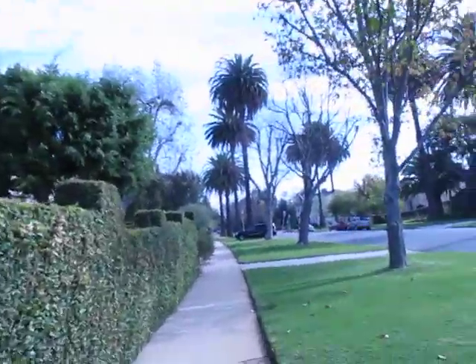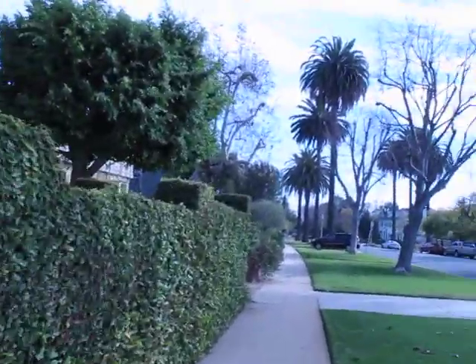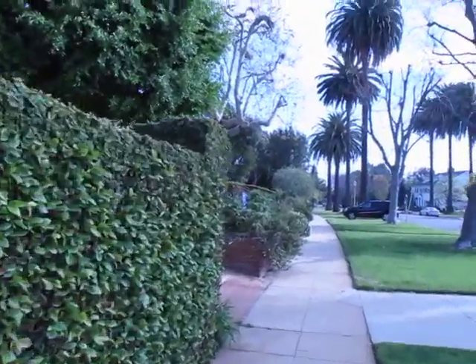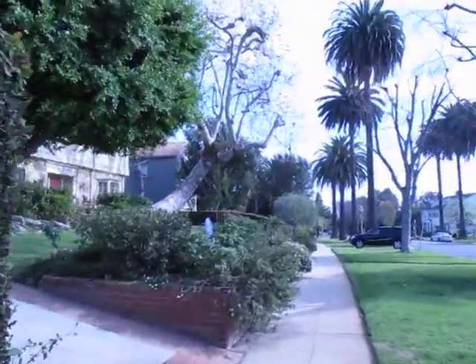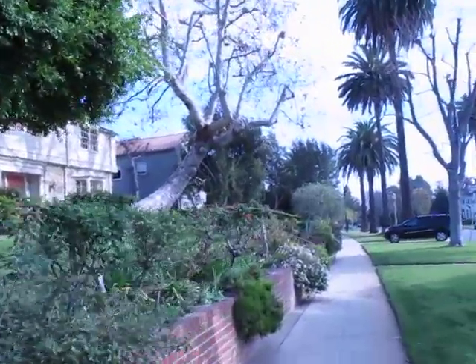Thanks, Ronnie. That was my boyfriend Ronnie holding the camera. I'll try and hold it as steady as possible. There's a lot of hedge work. Oh, look at that tree! That is gorgeous!